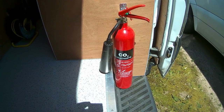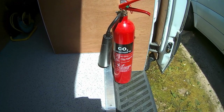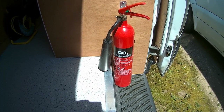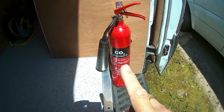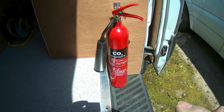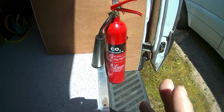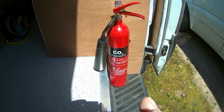I'd like to talk about my choice of fire extinguisher for my van. Controversially, I've chosen a carbon dioxide fire extinguisher — a two kilo extinguisher, or as I like to think of it, two bottles of wine. Two kilos is quite a lot in terms of van weight, but I've chosen a carbon dioxide fire extinguisher for a very good reason.